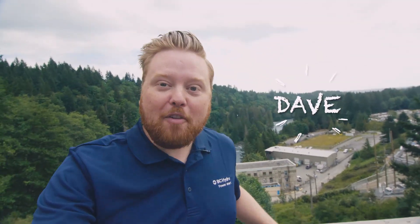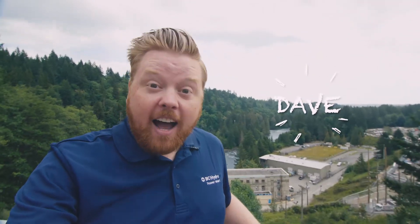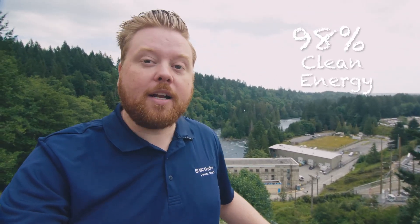Hi everyone, Dave here. One of the things I love about BC and what makes it such a great place to live, work, and play is that we generate 98% clean energy.